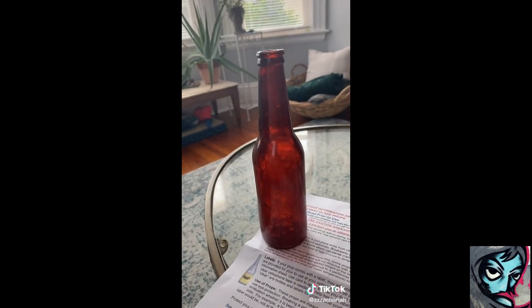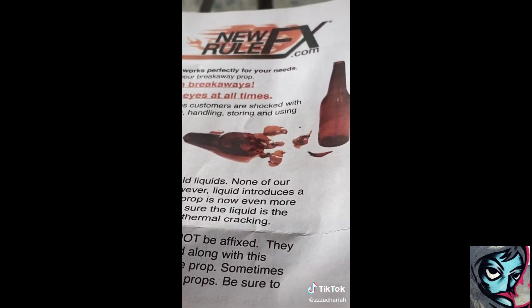This bottle cost me $25. Because it's not real glass — it's a movie prop bottle that's meant to break but not be real glass so you don't hurt yourself. So I'm going to smash it and see what it's like. But I'm going to turn it into a little bit of a scene because why would I just stand here and smash it on my head? I'm just too theatrical for that. So let me just get into character real quick.